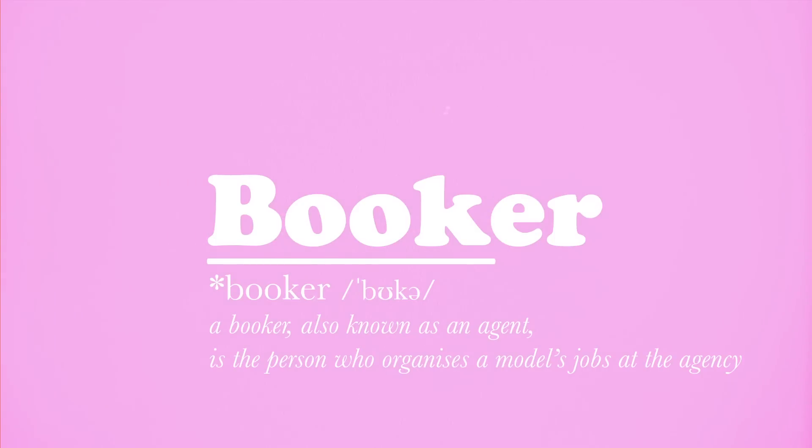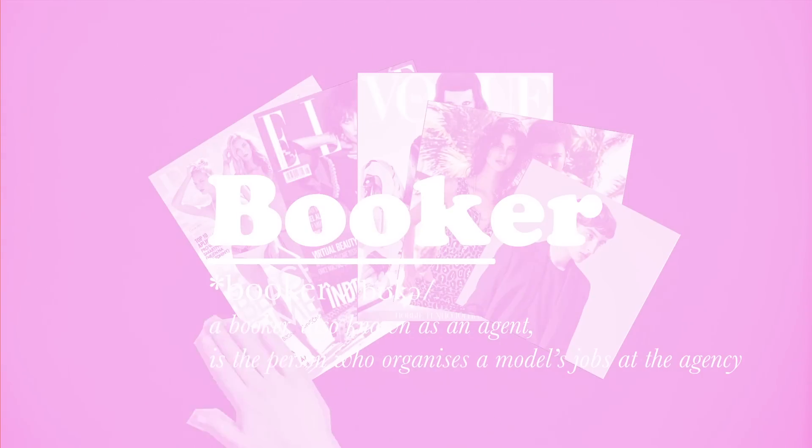Booker. A booker, also known as an agent, is the person who organises the model's jobs at the agency.